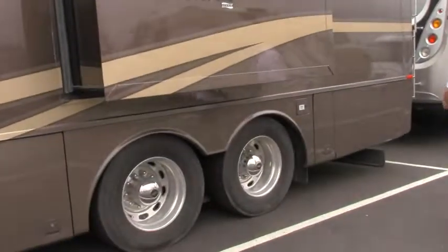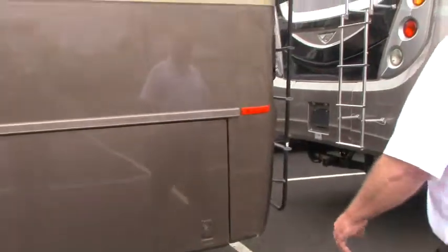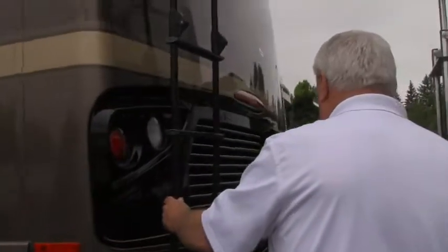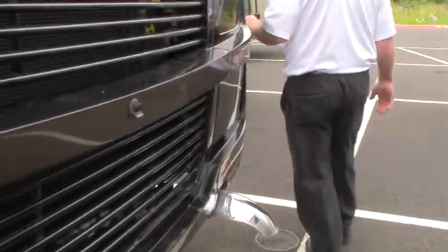As we come around back, here's your tag axle layout. You've got the big 22½-inch tires. We've got jacks on the coach that make this thing really nice. The access ladder to the roof. Did I mention backup and side view cameras? Pretty much standard with any of the big iron like this.